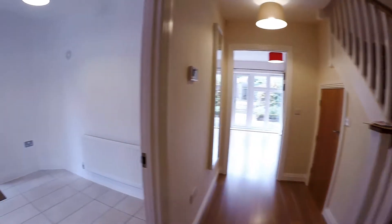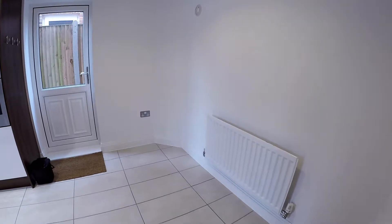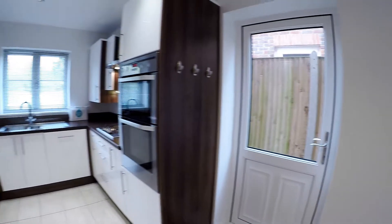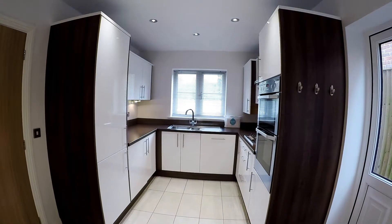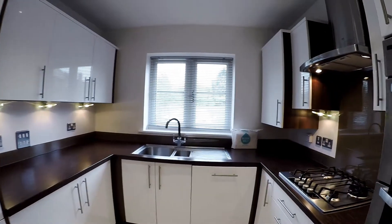We'll go to the kitchen first — it's really a kitchen-dining room. There's plenty of room at this end for a table and chairs. Really very smart kitchen indeed, with a really lovely contemporary feel about it.